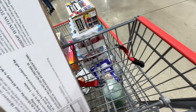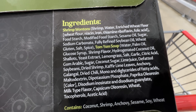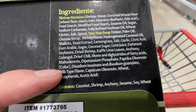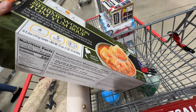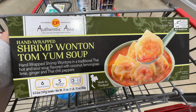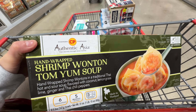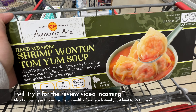Looking at the ingredients — it has fully refined soybean oil, palm oil, and hydrogenated coconut oil. This is definitely not Miss Ming approved. Palm oil is not good, hydrogenated coconut oil is basically trans fat, and soybean oil is highly inflammatory. Sorry for ruining the appetite, but I'll still try it for you guys.